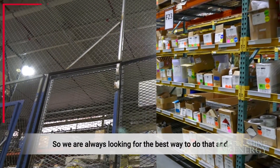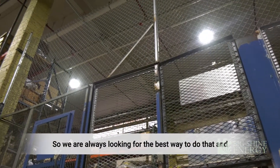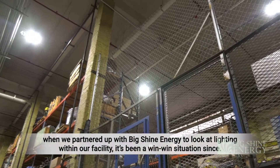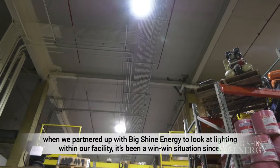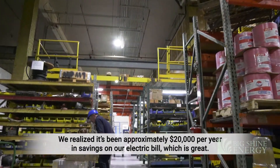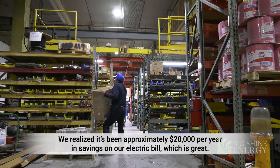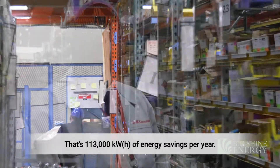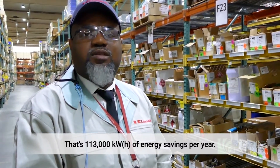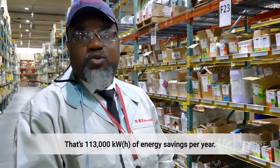We're always looking for the best way to do that. When we partnered up with Big Shine Energy to get the lighting for our facility, it was a win-win on two issues. We expect to realize approximately $20,000 per year in savings on our electric bill, which is great — that's 113,000 kilowatt-hours of energy savings per year.